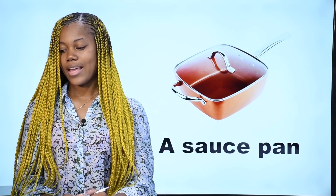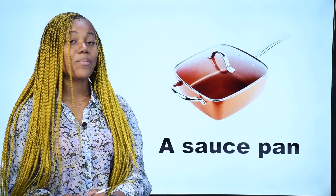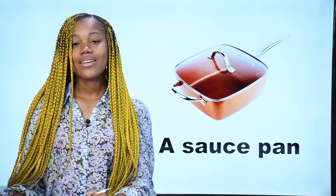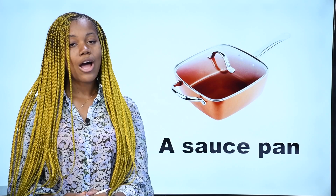What is it? Qu'est-ce que c'est? Ceci est une casserole. In French, on dit casserole. In English, we say a sauce pan. This is a sauce pan. C'est une casserole.